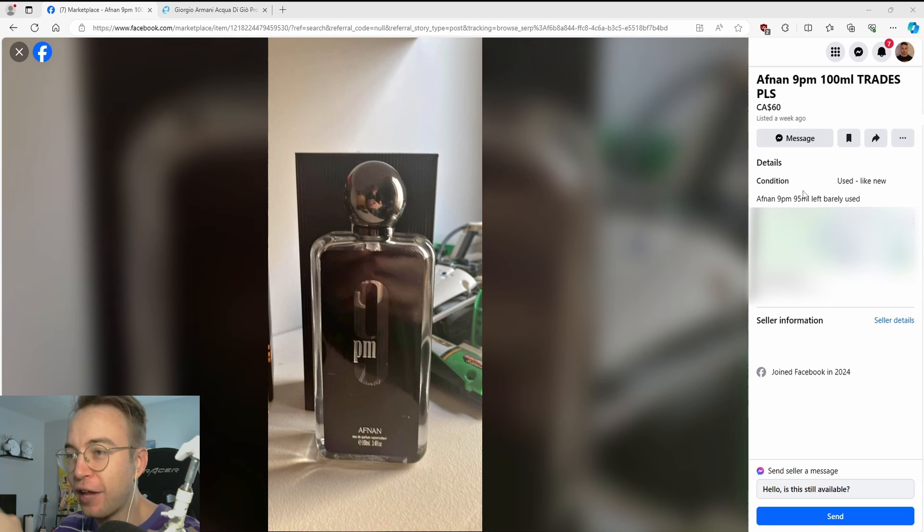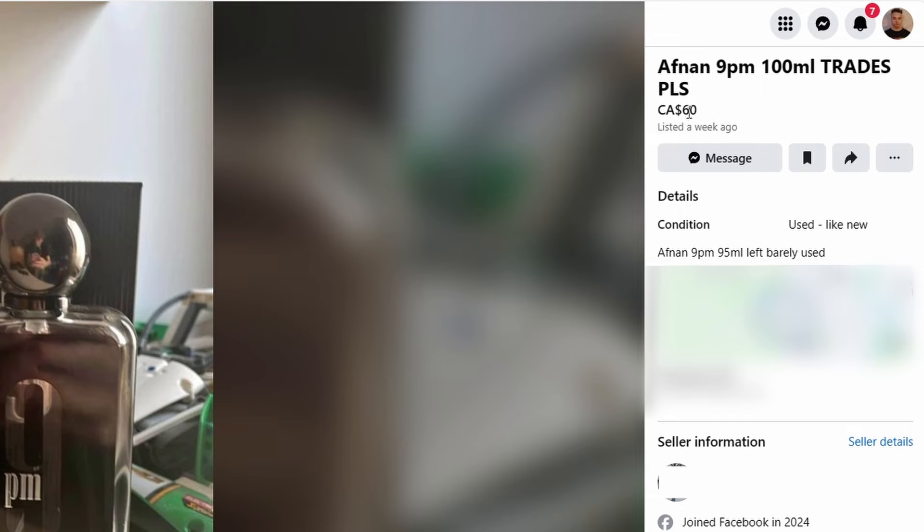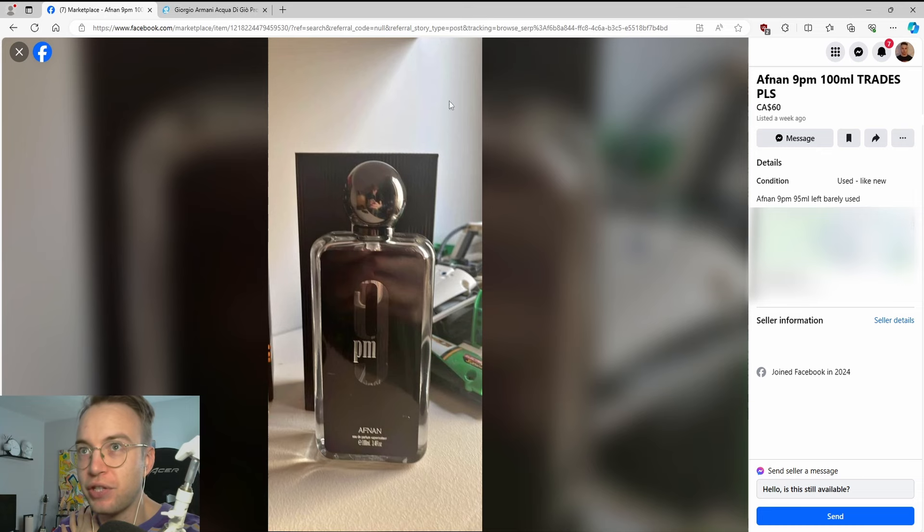Nope. I thought $40 for a used Afnan 9pm was bad — here it is for $60. 95ml left, barely used. Great stuff.